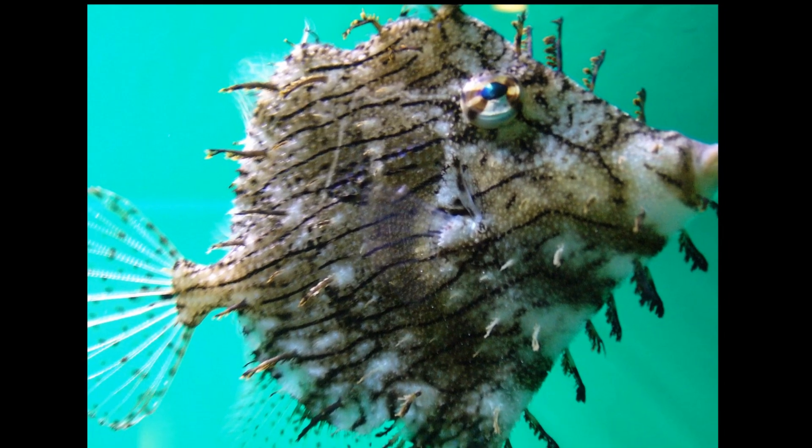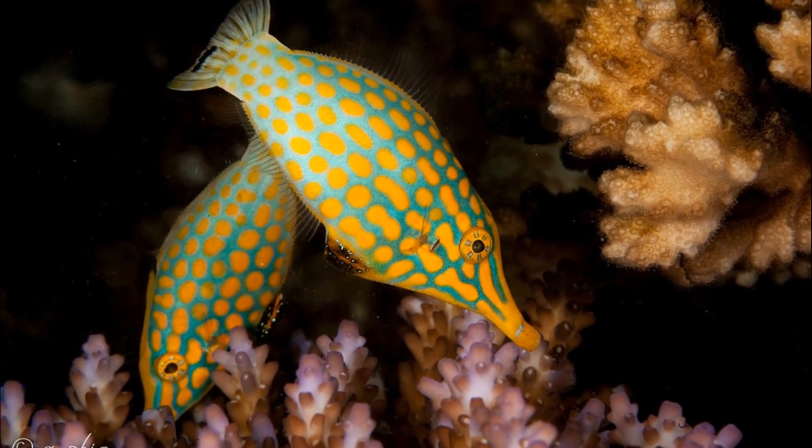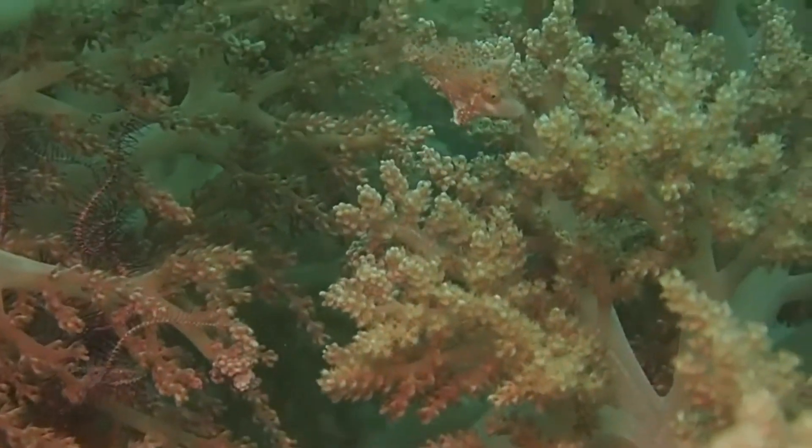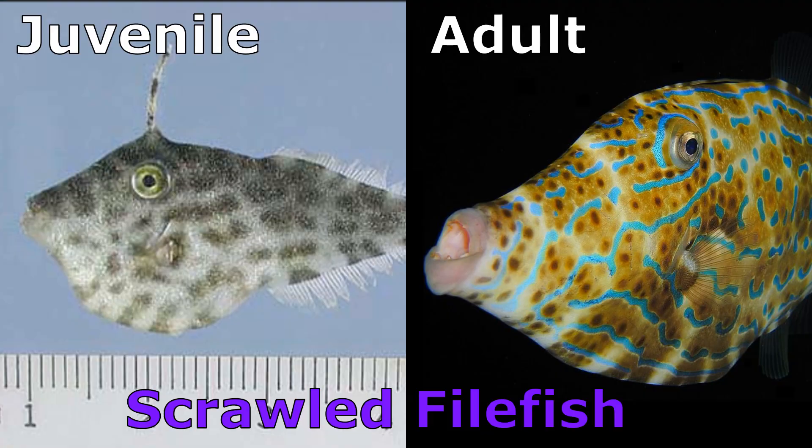Filefish come in a variety of color patterns — some are very striking and bright. Some filefish can quickly change color to match their surroundings. Juveniles tend to differ in coloration from the adults.